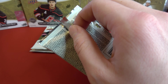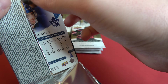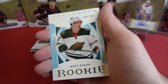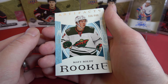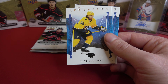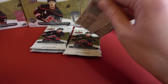And Tyler Bertuzzi on the back there. And Matthew Kachuk. And look at that — double Boldy, two Boldys in a row. 936 out of 999, Matt Boldy rookie. And this is our base serial card — it's still Matt Boldy.